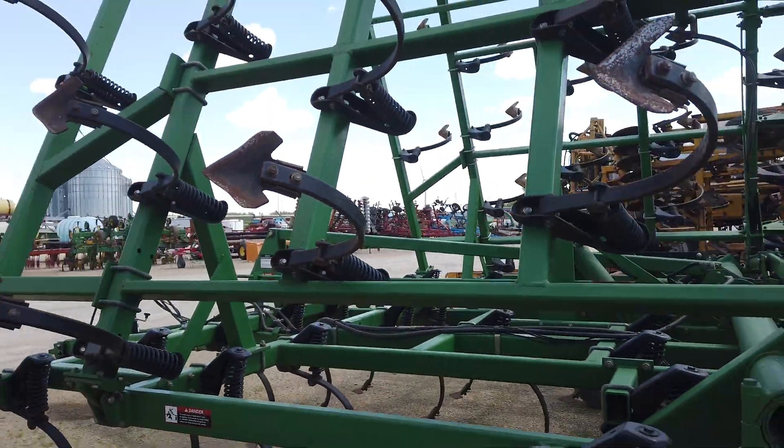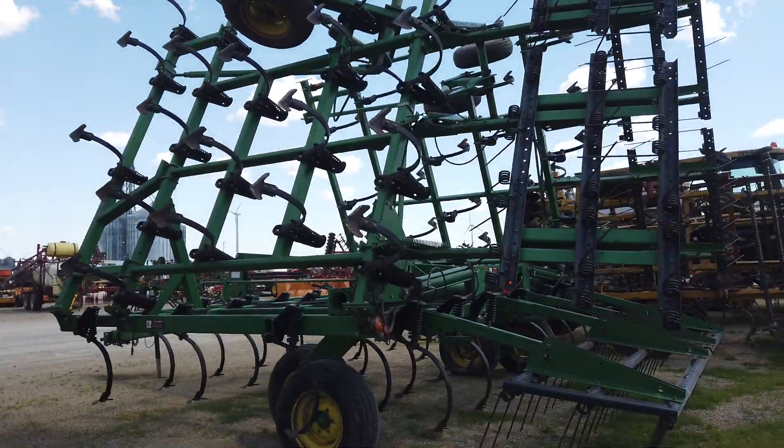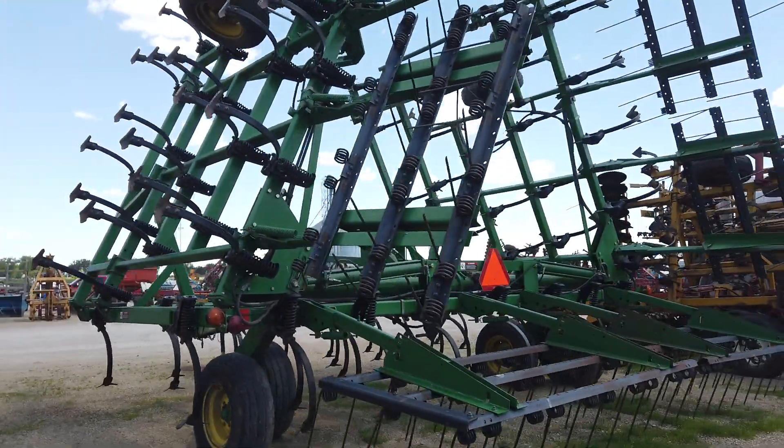He's from down by Chester, Iowa. Walking tandems on the wings, three bar harrow. Nice clean 980.